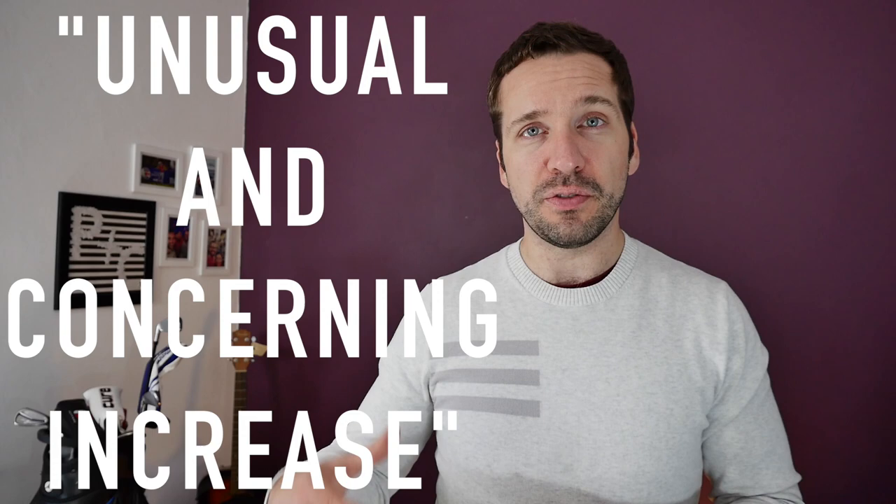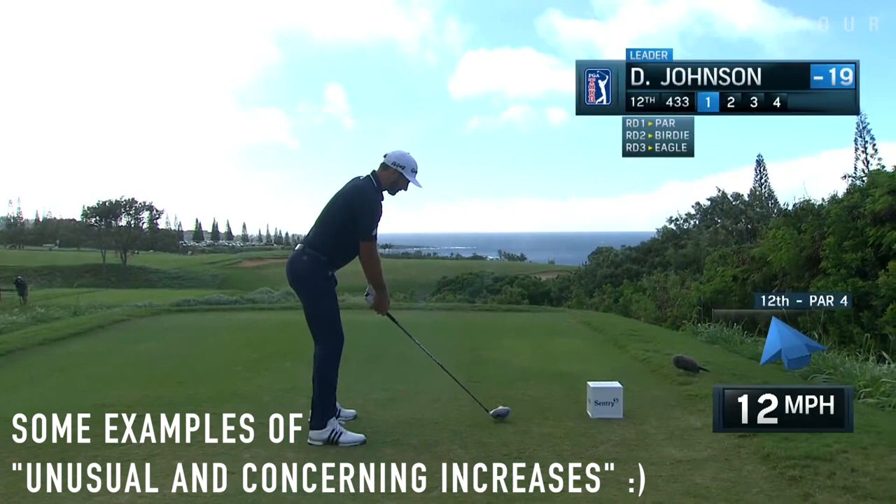Hi guys, Peter Finch here and welcome down to Tech Tuesday, your weekly look at everything to do with technology in golf. And today we're going to be looking at a report which has just been released by the R&A and the USGA about the alarming increase in distance that has been seen on the main tours over the last season. And what the USGA and the R&A is saying in this report is that there's an unusual and concerning increase in the distance of drives going on tour.